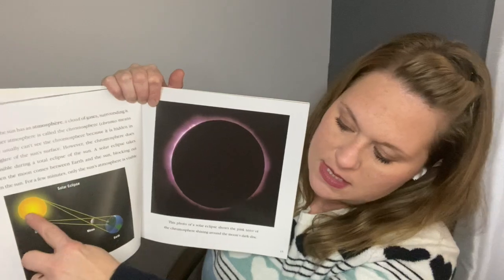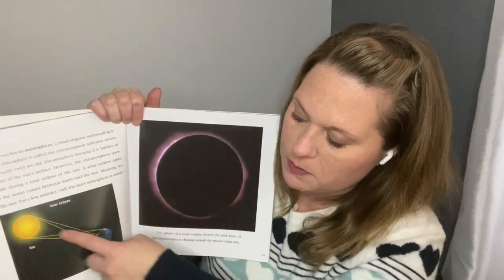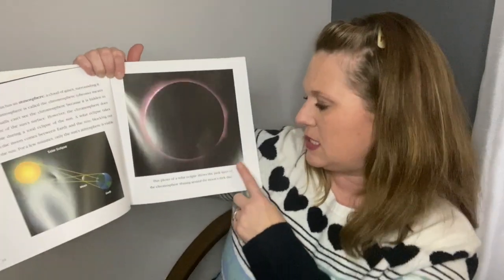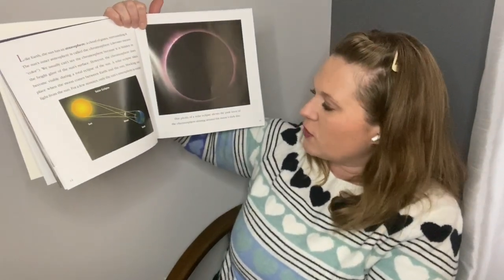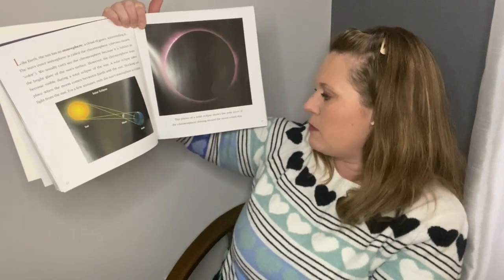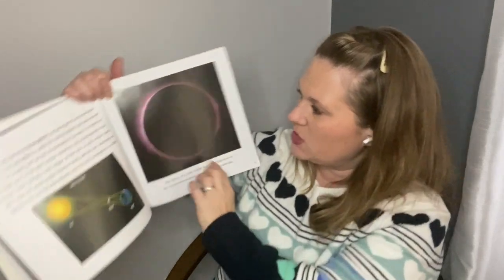So we've got the sun, the moon's in the middle, and then Earth — the moon is blocking that sunlight. The photo of a solar eclipse shows the pink layer of the chromosphere shining around the moon's dark disk. That's the moon, and then that light is coming from the sun.